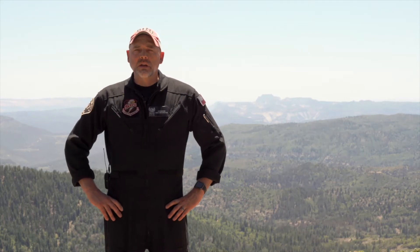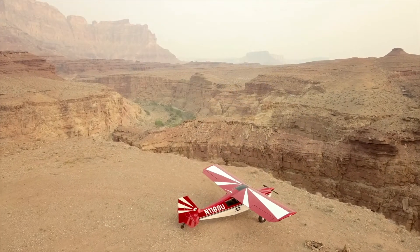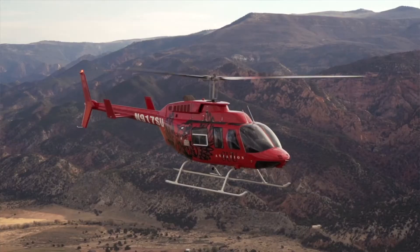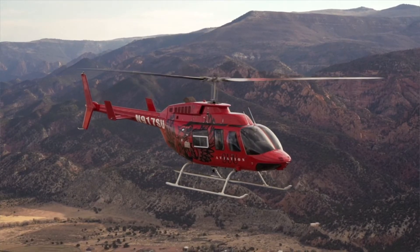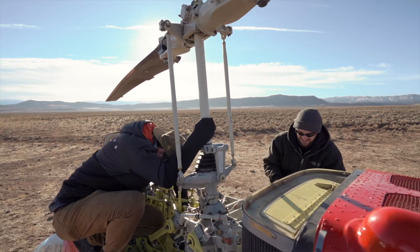My aviation career started in the 90s with my time in the Air Force, and one of the things I quickly realized is how important training is to a successful career. The flight training at Southern Utah University was designed to be the best in the world, and as such we have looked at every aspect of flight training — whether it's fixed-wing, rotor-wing, or aviation maintenance.